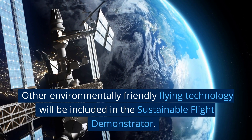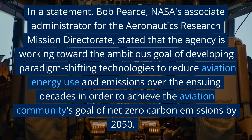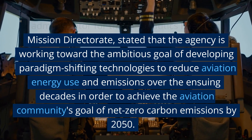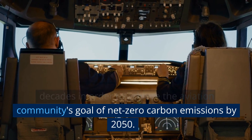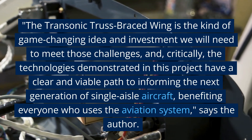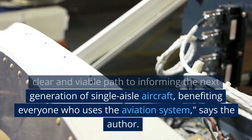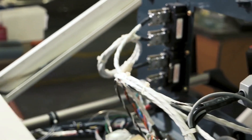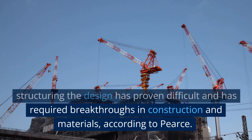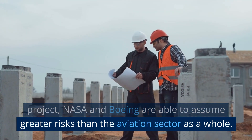Other environmentally friendly flying technology will be included in the sustainable flight demonstrator. Bob Pierce, NASA's associate administrator for the Aeronautics Research Mission Directorate, stated that the agency is working toward the ambitious goal of developing paradigm-shifting technologies to reduce aviation energy use and emissions over the ensuing decades in order to achieve the aviation community's goal of net-zero carbon emissions by 2050. The transonic truss-braced wing is the kind of game-changing idea and investment we will need to meet those challenges, and, critically, the technologies demonstrated in this project have a clear and viable path to informing the next generation of single-aisle aircraft, benefiting everyone who uses the aviation system. The advantages of increasing the aspect ratio of the wing have long been understood, but structuring the design has proven difficult and has required breakthroughs in construction and materials, according to Pierce.